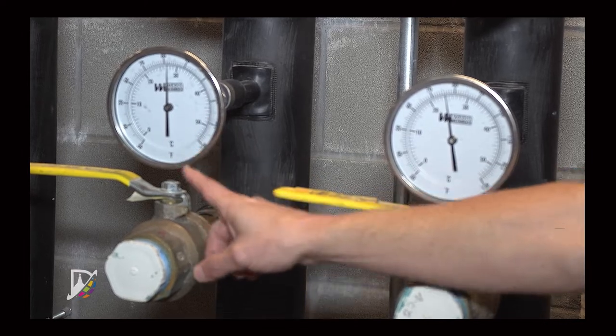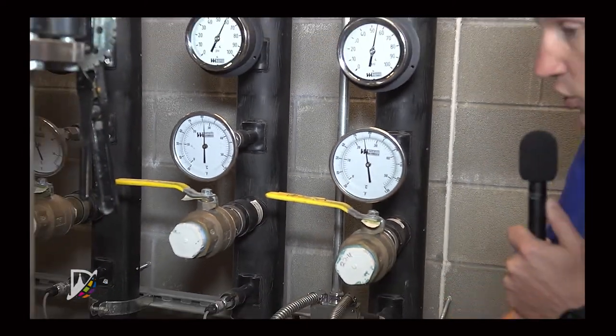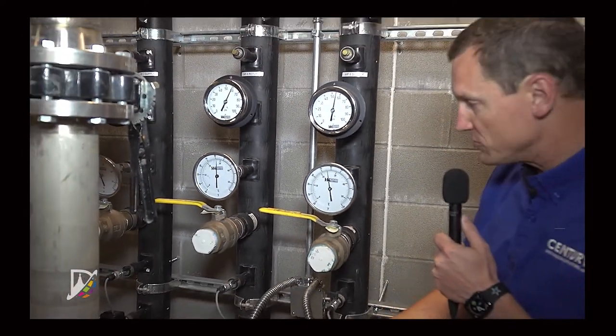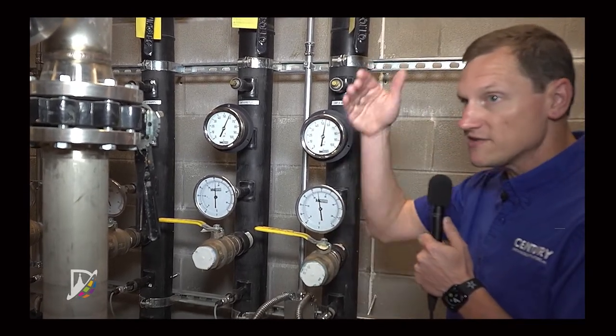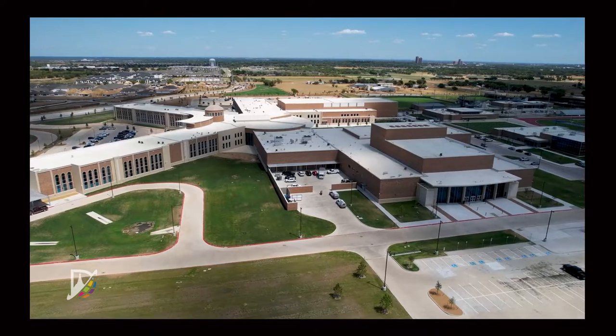Here you have the water at 82 degrees going into the wellfield, cooling down by using the deep earth temperature, and coming back out at 76 degrees to be able to go back out to the heat pumps and allow them to put more heat into it.